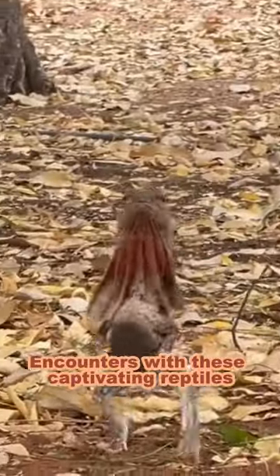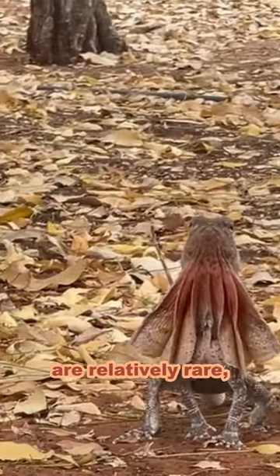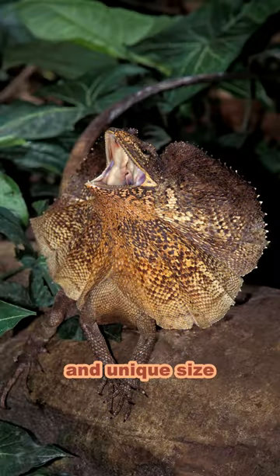Encounters with these captivating reptiles are relatively rare, but they leave a lasting impression due to their flamboyant displays, prehistoric appearance, and unique size.